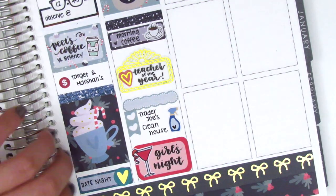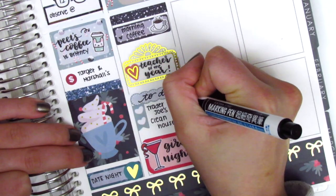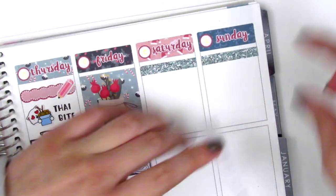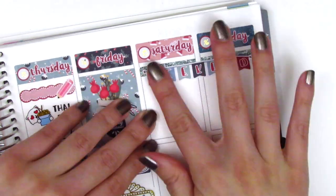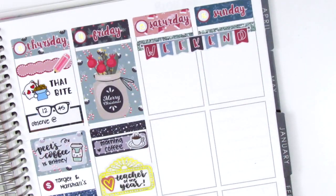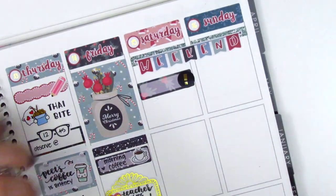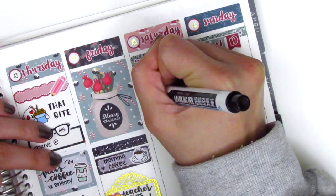That's it for Friday, so I move on to the weekend. I first placed down two glitter headers and then used the weekend banner right across them. The first thing I did on Saturday was put down a quarter box with a gold foil icon from Planning World, because we got some new gardeners that came by and I needed to explain to them what we needed to get done.